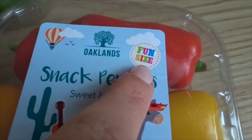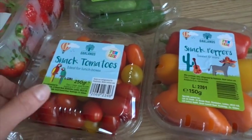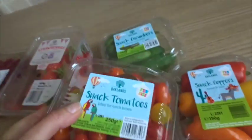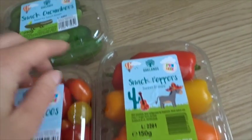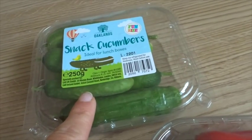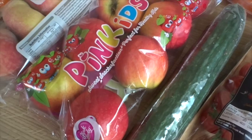They're doing buy three of the fun-size range and get 25% off, so I got the snack tomatoes — the kids like these because they're all different colours and they taste really nice. I also got the peppers, I love them with hummus, and the snack cucumbers — these are great for packed lunches for school.